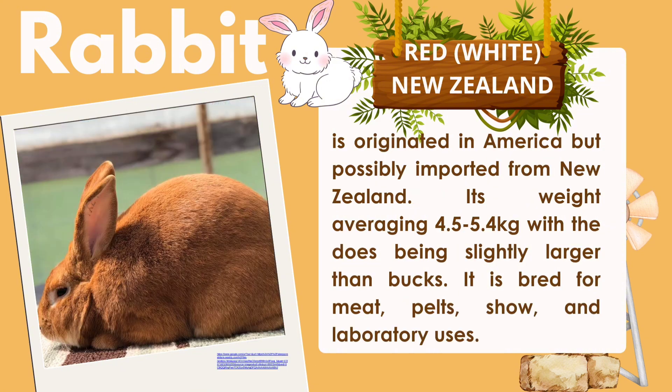The New Zealand Red/White originated in America but was possibly imported from New Zealand. Its weight averages 4.5 to 5.4 kg, with the doe being slightly larger than the buck. It is bred for meat, pelts, wool, and laboratory uses.